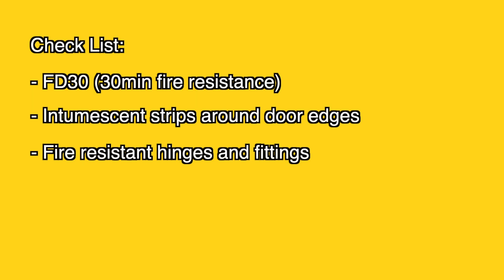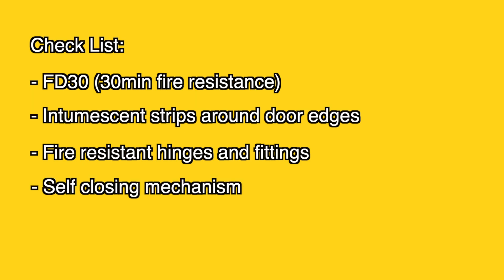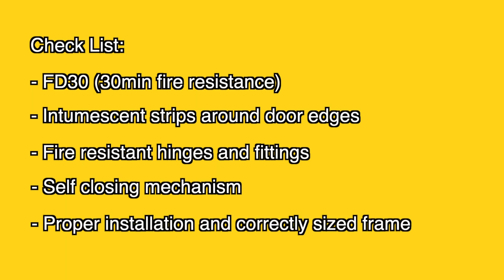Let's recap. Here's a quick checklist for fire doors into garages: FD30 with a 30-minute fire resistance, intermittent strips around the door edges, fire-resistant hinges and fittings, self-closing mechanism to ensure it's always shut, and proper installation with a correctly sized frame.